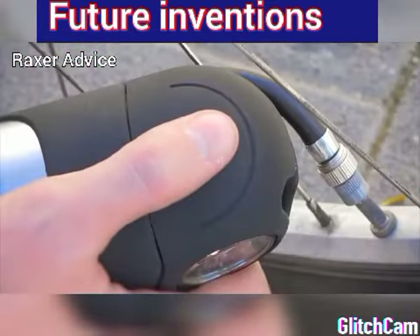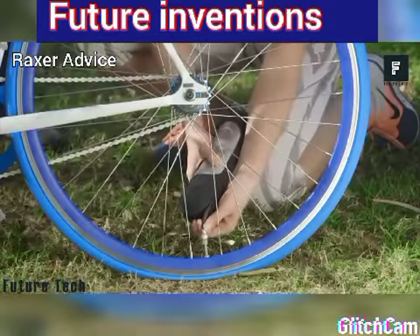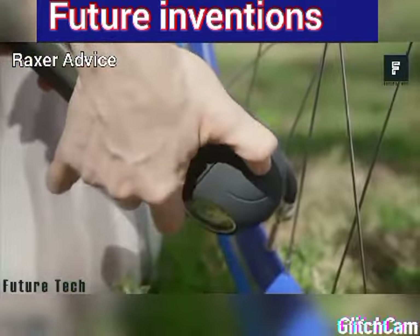RideAir is a new technology that will likely capture the interest of any motorist or bike rider. This is a new form of lightweight tire inflator that can air up your tires without needing any batteries, power outlets, or additional sources of power. All you need is the RideAir canister.